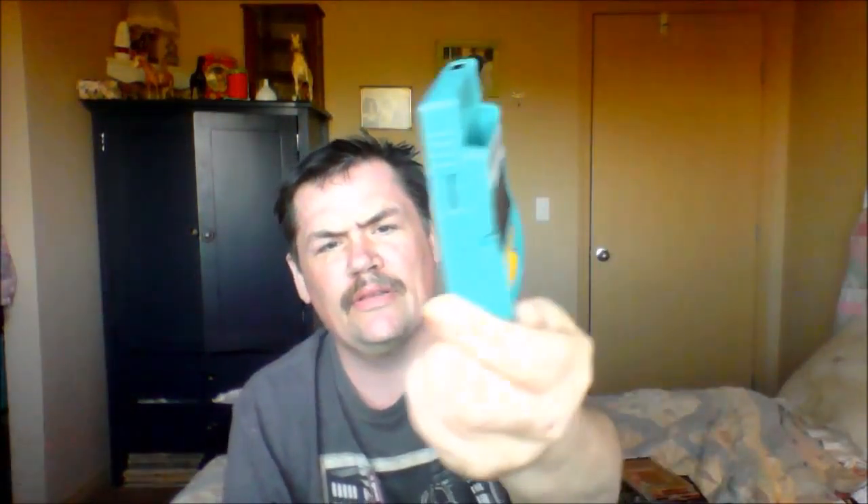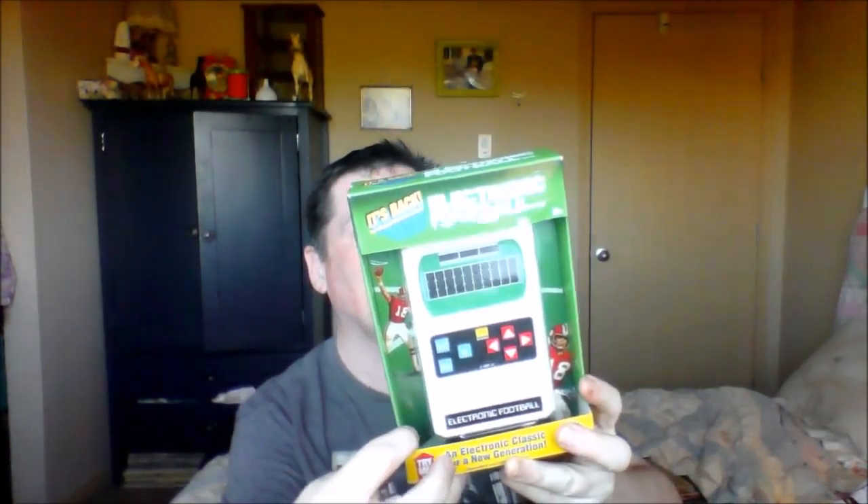I got a Game Boy Color in teal. It doesn't have the battery pack but I still think it's really cool.